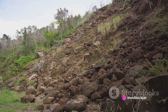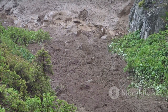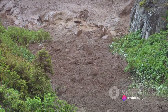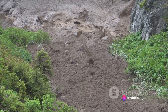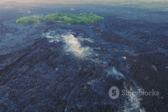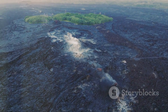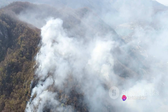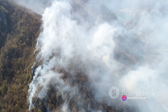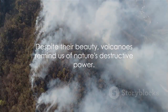Last but not least, we have lahars, or volcanic mud flows. These are mixtures of water and rock fragments that flow down the slopes of a volcano, typically along river valleys. They can move at high speeds and can be hot or cold. Lahars can cause massive destruction, burying communities under mud and debris. Each of these hazards can significantly impact human life and the environment — destroying homes and infrastructure, disrupting ecosystems, and even causing loss of life. It's crucial to understand these hazards and to respect the power of volcanoes.